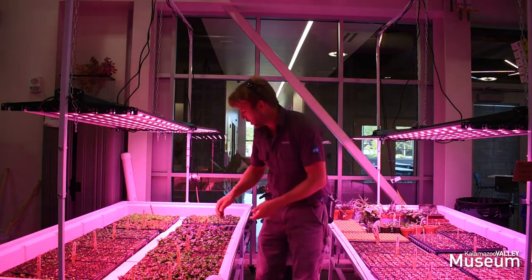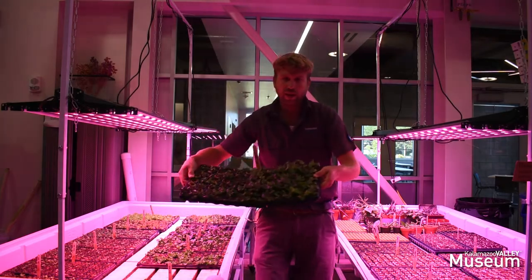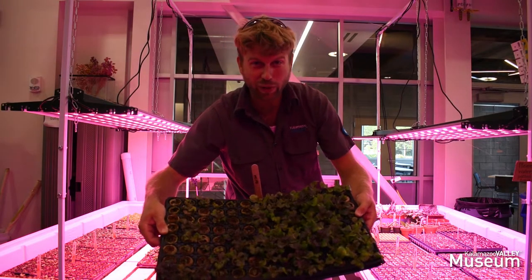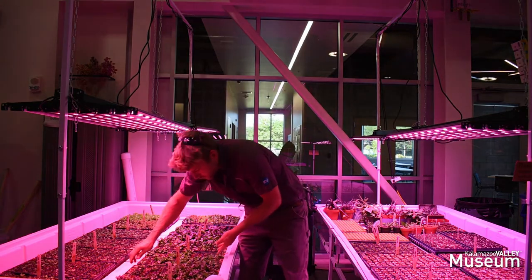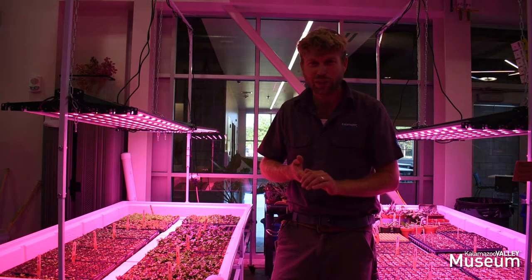We have some seedlings that are a little more mature here. These are the ones ready to go into our systems this week — it's Monday morning right now so we're just getting started for the week. And then we have one generation which is between those two, which is over there on the bench as well.